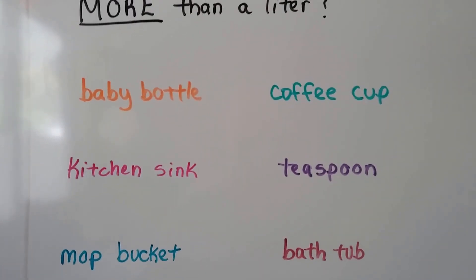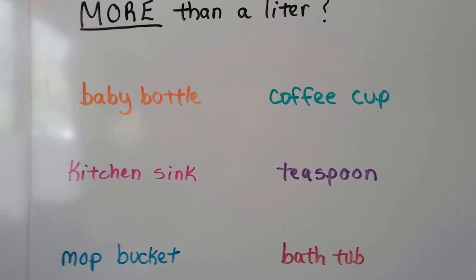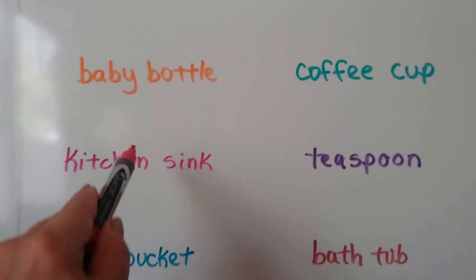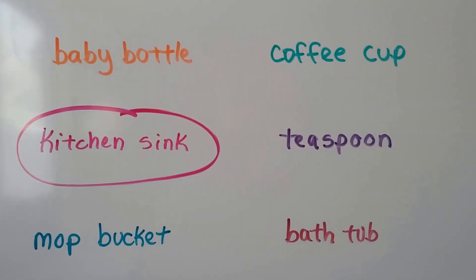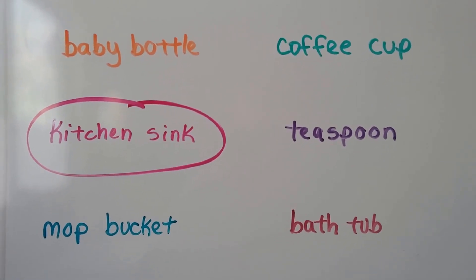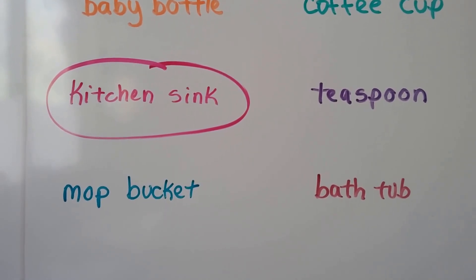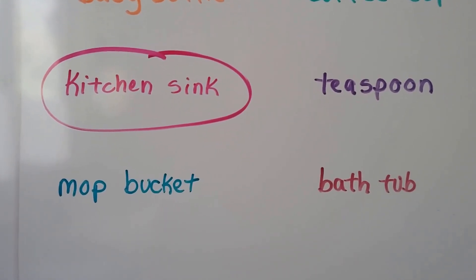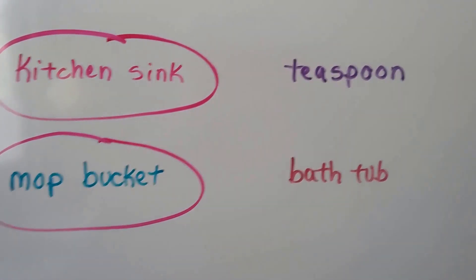How about a kitchen sink? Do you think a kitchen sink could hold more than a liter — more than about four cups? Oh yeah, kitchen sinks can be pretty big, and they can hold more than a liter. How about a teaspoon? A teaspoon doesn't carry very much liquid — that's pretty small. How about a mop bucket? Well, if you said yes, you're right. They can hold a lot more than a liter.